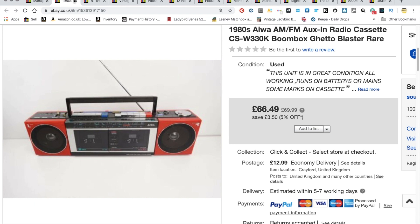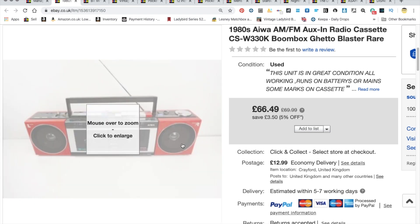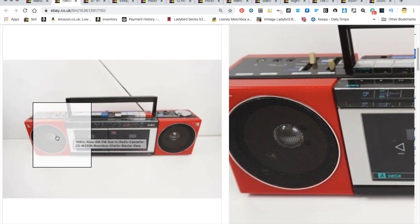This one went today — it's an FM radio cassette boom box, a ghetto blaster. I sent an offer on it. With shipping I've got just over about £72 in, and I only paid £3 for it. It was in really good condition.